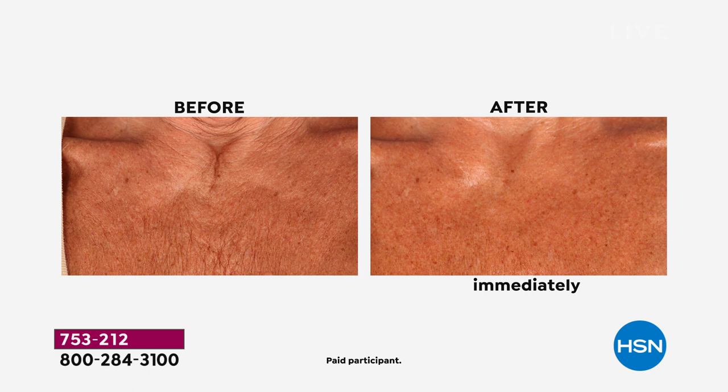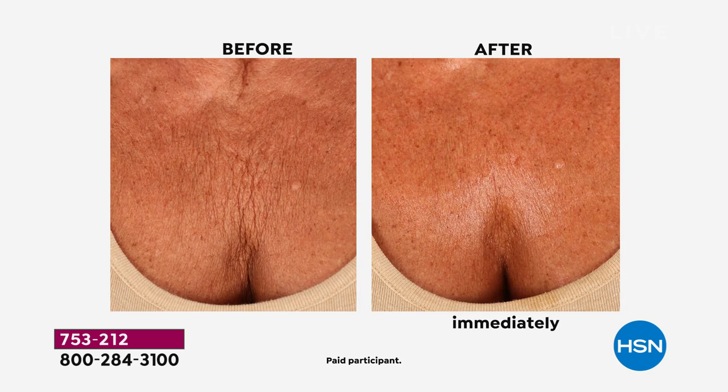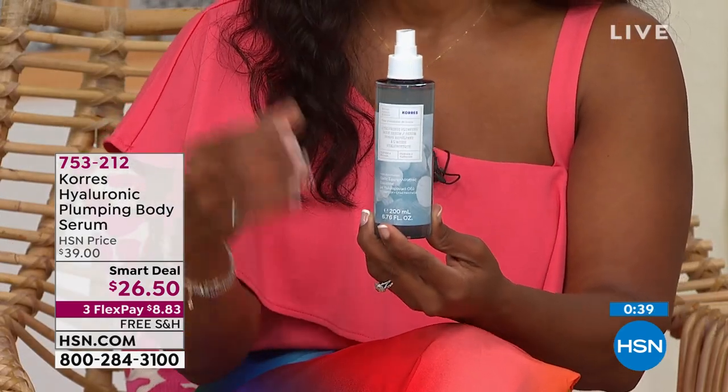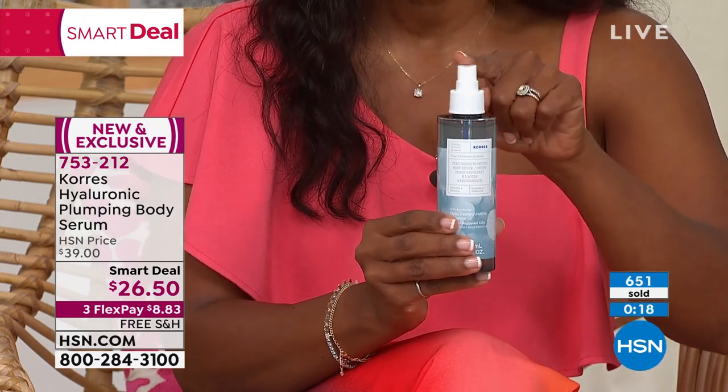Use FlexPay — you're getting it home for $6.63. This is a smart deal and probably the best price it will ever be. This is a world launch — you didn't see it before because it's brand new, brought in specifically for HSN, specifically for this show. You get it first. FlexPay $8.83, free shipping, not on AutoShip so you can stock up.